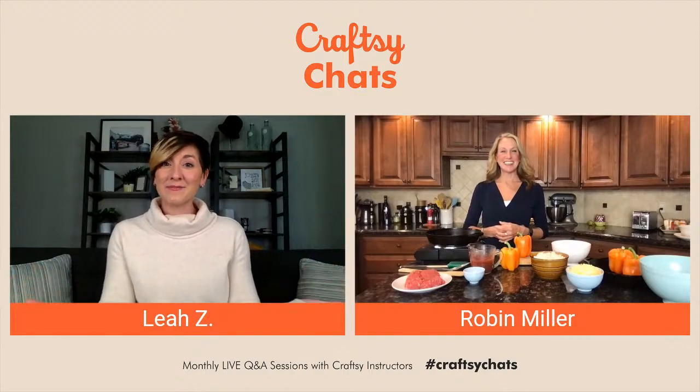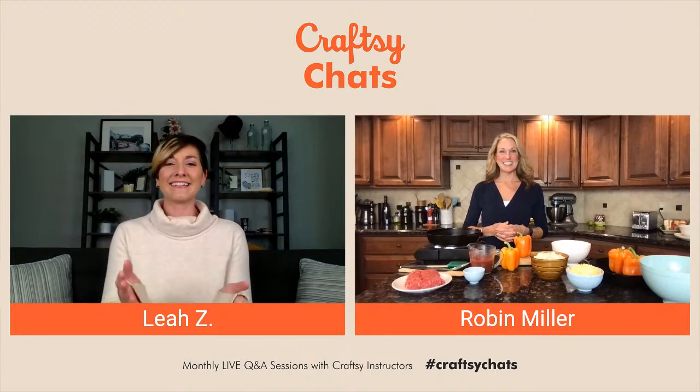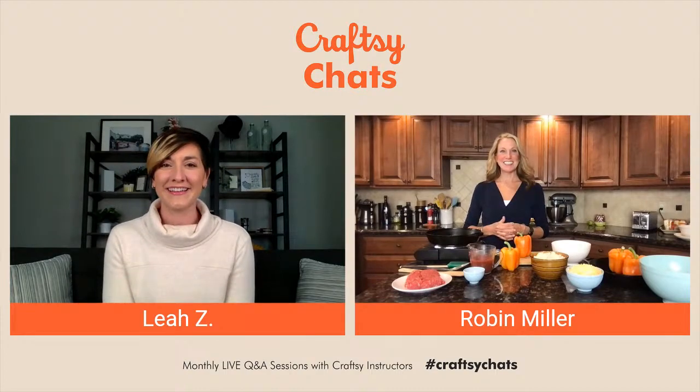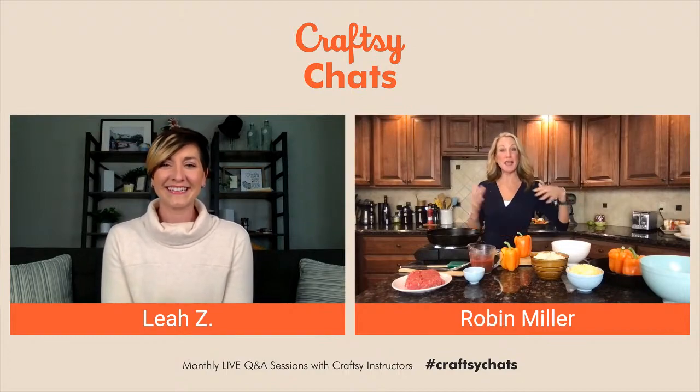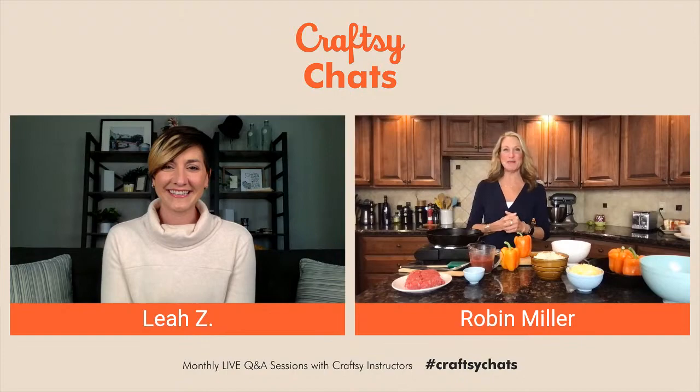It's time to bring on today's cook. We have Robin Miller joining us today. Hello Robin, thank you so much for being here. How are you doing today? I'm doing great, thank you Leah, and thank you everyone that has joined. I'm super excited to be here today and to be a part of Craftoween.